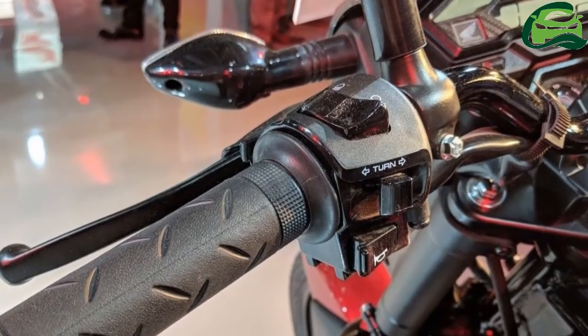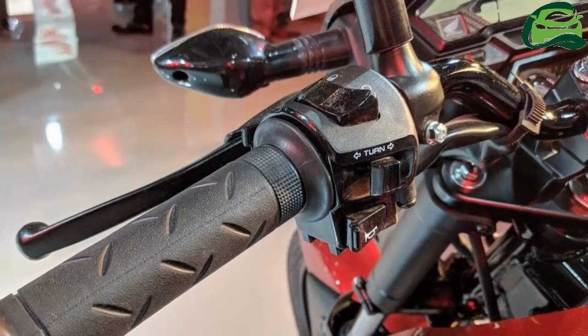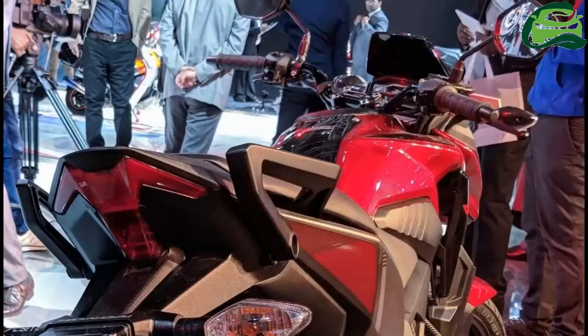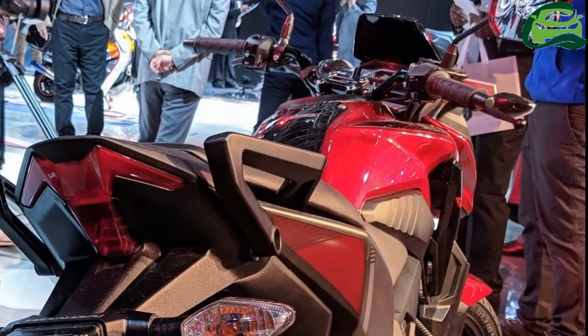The bike employs a 276mm front petal disc and a 130mm rear drum, but no ABS. The Honda X-Blade will be available in 5 color options.